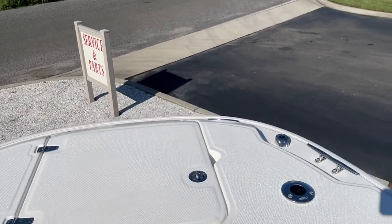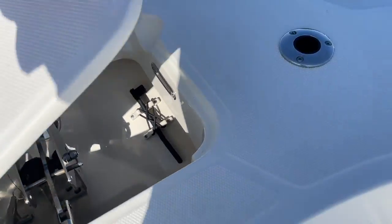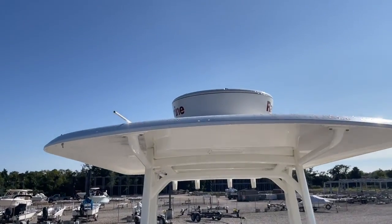Rod holders in the front. Windlass with remote control. Seating up front, and here's a look at our radar.